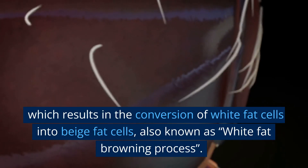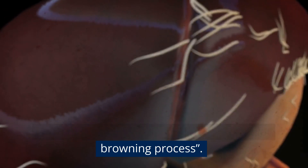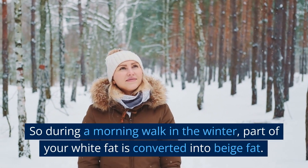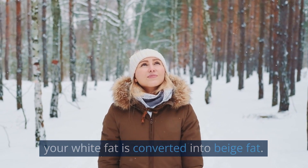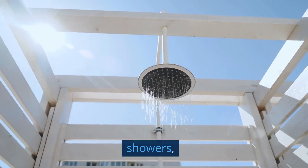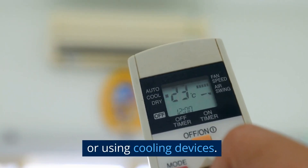Thermogenesis results in the conversion of white fat cells into beige fat cells, also known as the white fat browning process. So during a morning walk in the winter, part of your white fat is converted into beige fat. Cold exposure can also be achieved by taking cold showers, spending time in cold environments, or using cooling devices.